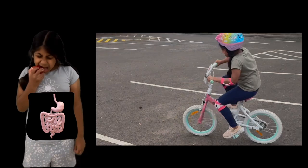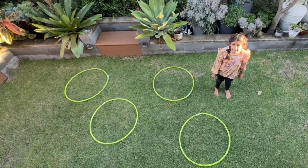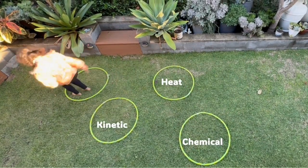Like kinetic energy to ride my bike or heat energy when I skip. Remember, energy can't be created or destroyed. It simply moves around and changes form.